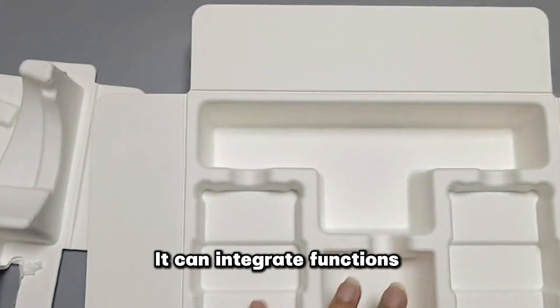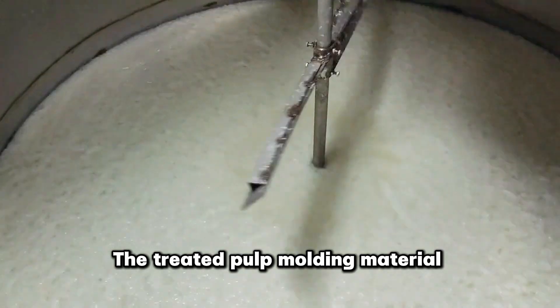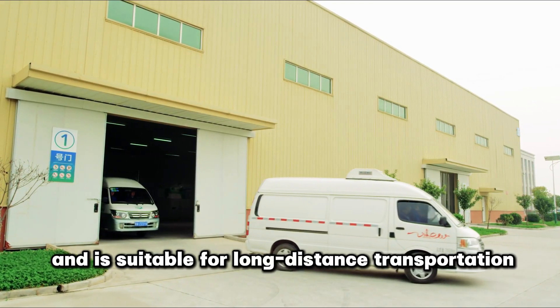It can integrate functions such as trays and partitions to simplify the packaging process. The treated pulp molding material has better durability and stability and is suitable for long-distance transportation and storage.